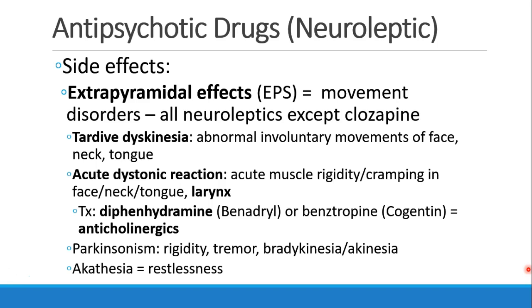Side effects of these drugs usually have to do with dopamine and its effect on movement. EPS, extrapyramidal side effects, refer to any sort of movement disorders, and they occur with all of these neuroleptic drugs except perhaps clozapine. Examples of extrapyramidal effects include tardive dyskinesia, which is abnormal and involuntary movements of the face, neck, and tongue, and acute dystonic reaction, which is an acute episode of muscle rigidity or cramping in the face, neck, or tongue, and can include the larynx, which would lead to airway compromise.